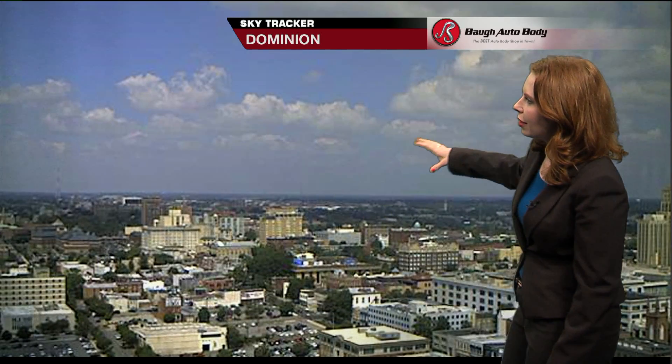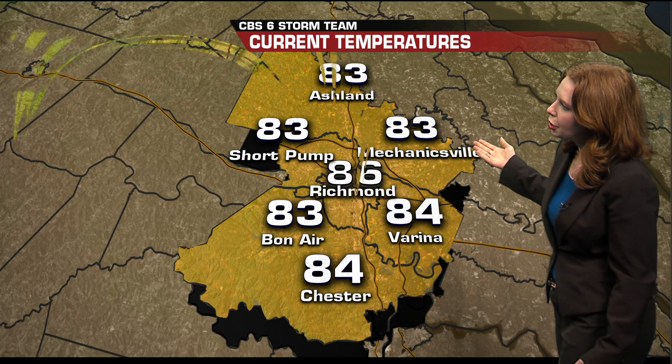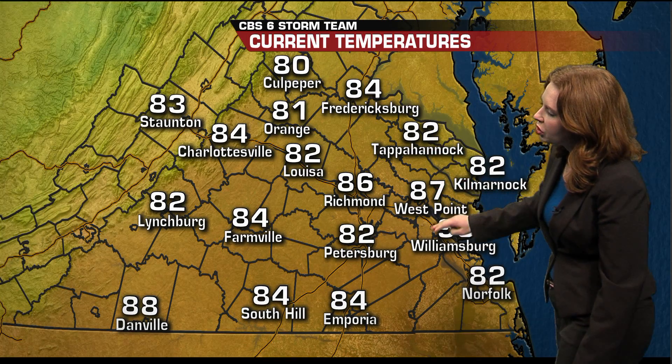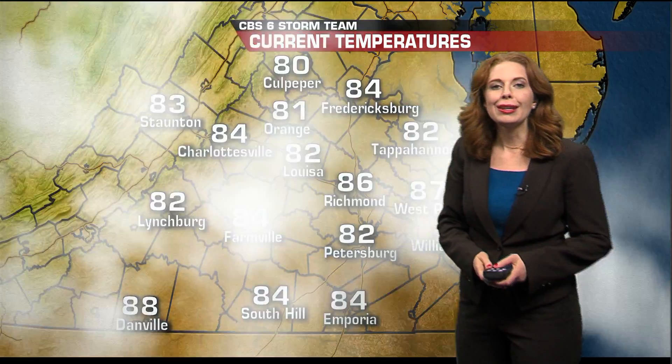Kerry Rose here. Let's look outside — it is such a beautiful summer day with some fair weather cumulus clouds. Plenty of sunshine has helped our temperatures despite a cold front moving through this morning, still making it into the low to mid 80s at noon. It's 82 in Tappahannock, 87 in West Point, already 90 in Williamsburg, and 86 right here in Richmond.